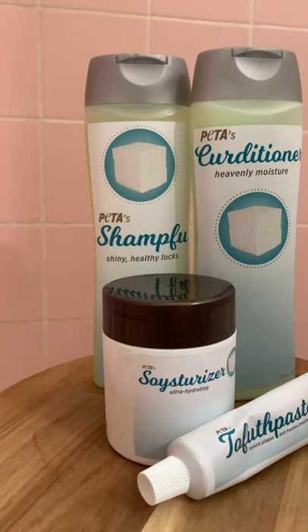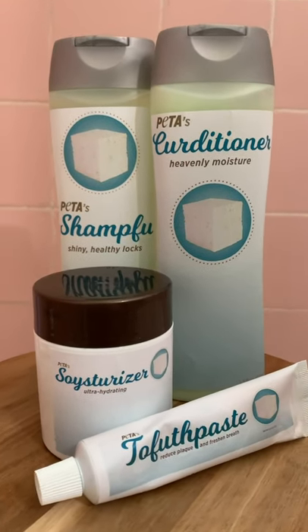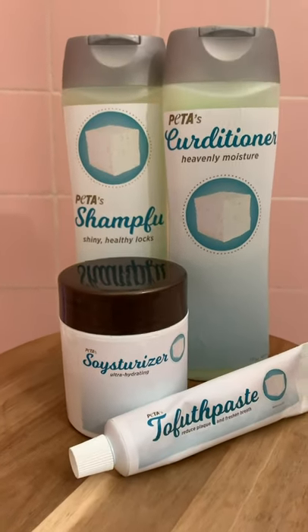Good morning everyone. Today I'm trying out PETA's brand new line of shampoo, conditioner, toothpaste, and moisturizer, all made from tofu.